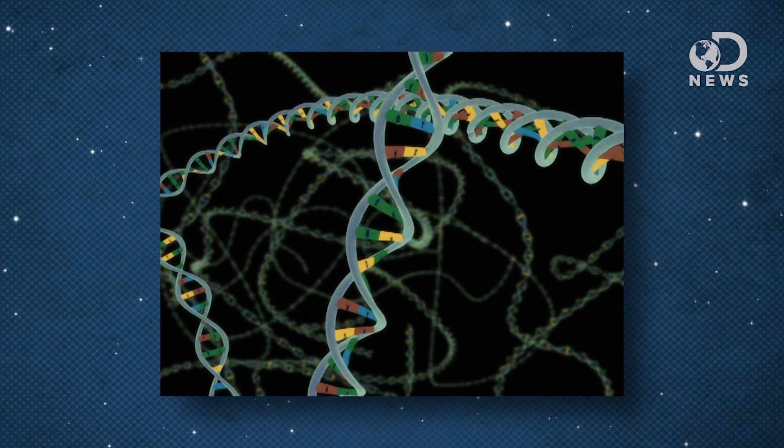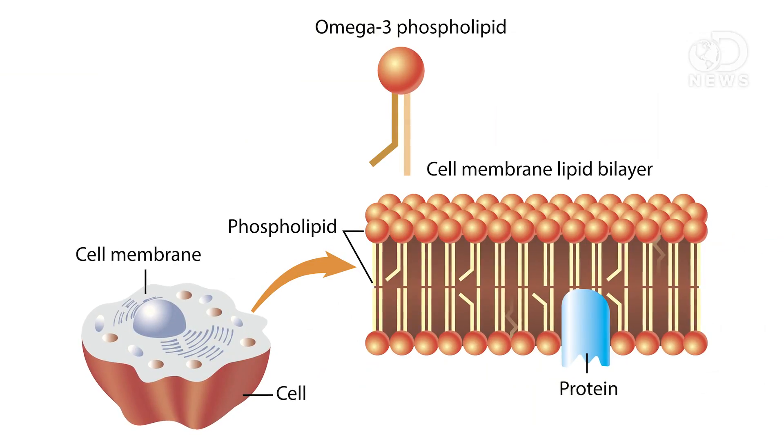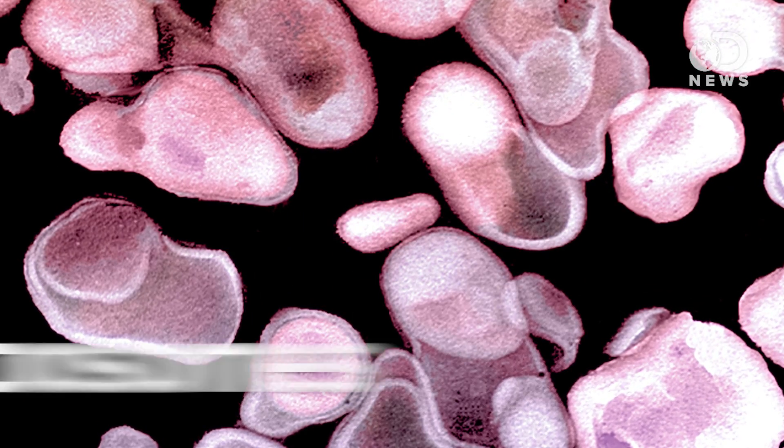Phosphorus is an integral part of DNA and RNA, the structures that carry all genetic instructions for life. Carbon, meanwhile, is the main component of sugars, proteins, fats, DNA, muscle tissue — pretty much everything that makes up your body. Life on Earth also requires something called a phospholipid bilayer membrane, a strong, permeable, water-based membrane that houses the organic material inside every cell, vesicles made of which are called liposomes.